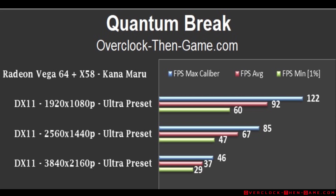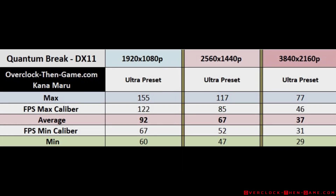Using the ultra preset, we can see that the Vega 64 does very well in Quantum Break. 1440p is the sweet spot as usual, and 4K performs great. There was no micro stutter or issues while using the DX11 API, and I have nothing negative to say about my experience in Quantum Break.